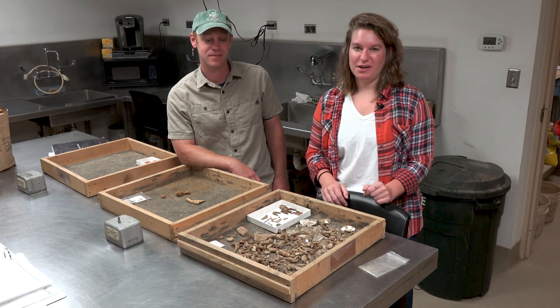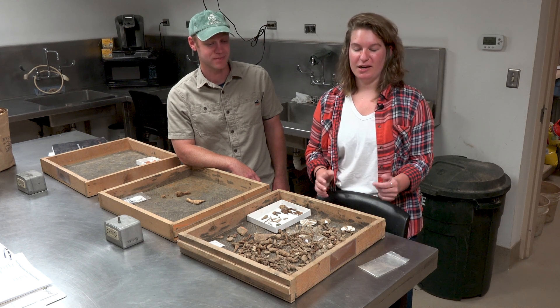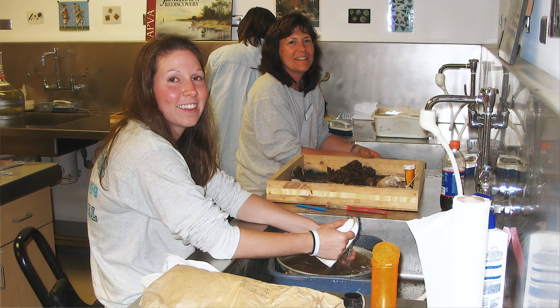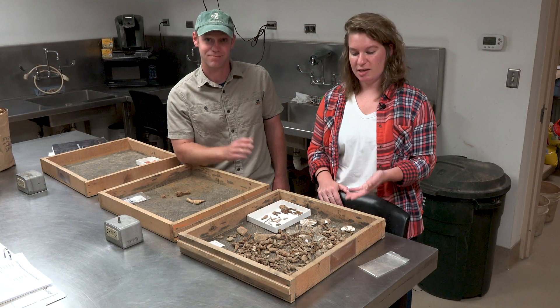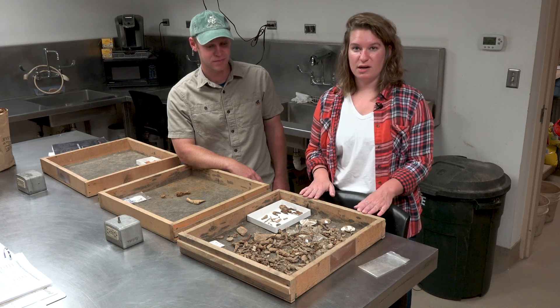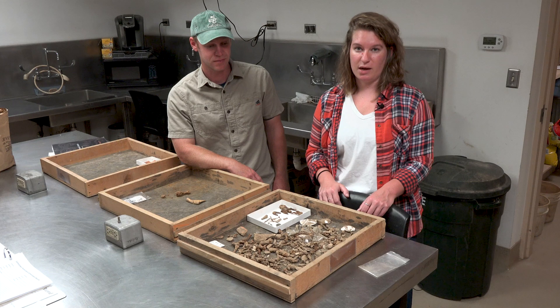Hi everyone, I'm Leah Stricker, curator here at Jamestown, and we're here in our wet lab. This is where the artifacts come first from the field — you can see some washing sinks behind me, that's where our artifacts get washed. I'm here with Sean, and he's just brought in some artifacts from the field from the different layers they're excavating in the unit in front of the tower outside.